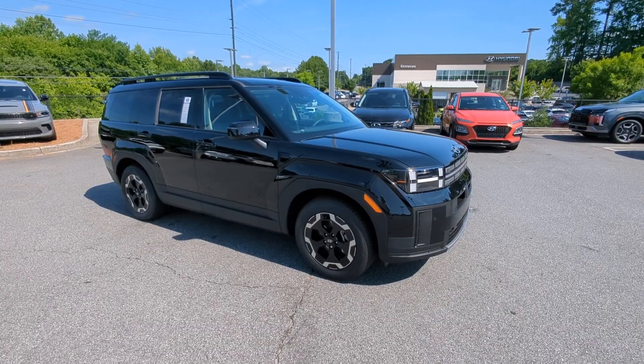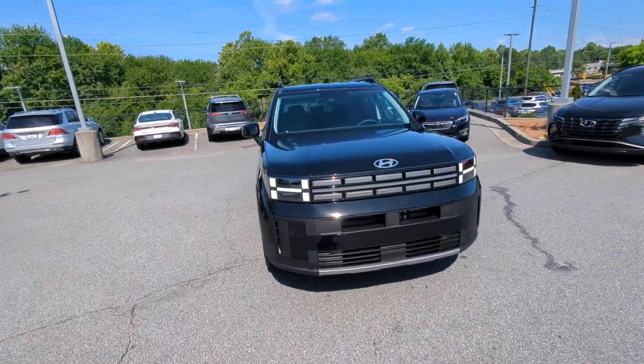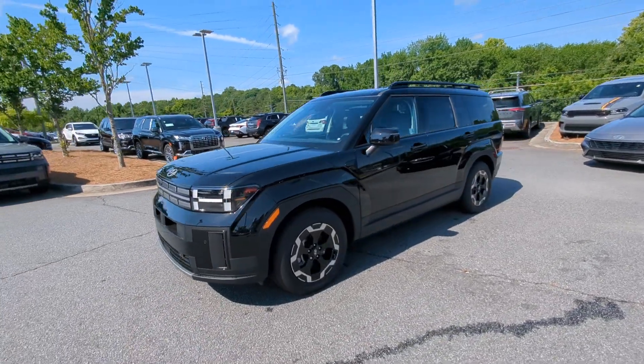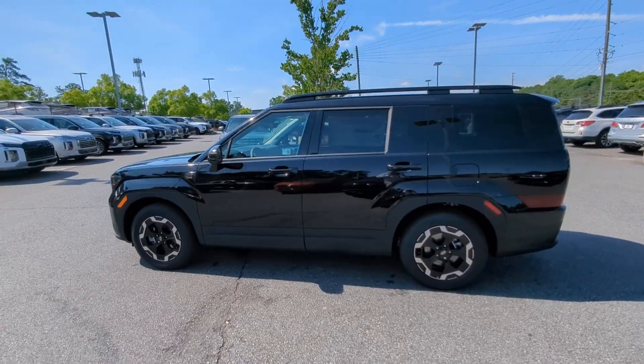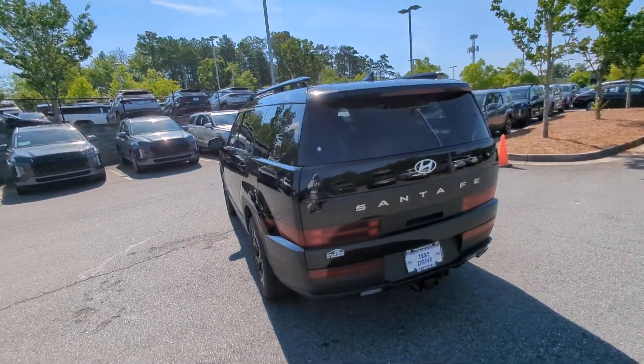Get into the 2024 Hyundai Santa Fe. Relax and enjoy the road trip in this convenient, well-equipped Santa Fe. Crossover versatility, striking looks, the latest infotainment and safety tech, and a spacious, comfortable cabin are yours in this stylish, family-focused SUV.